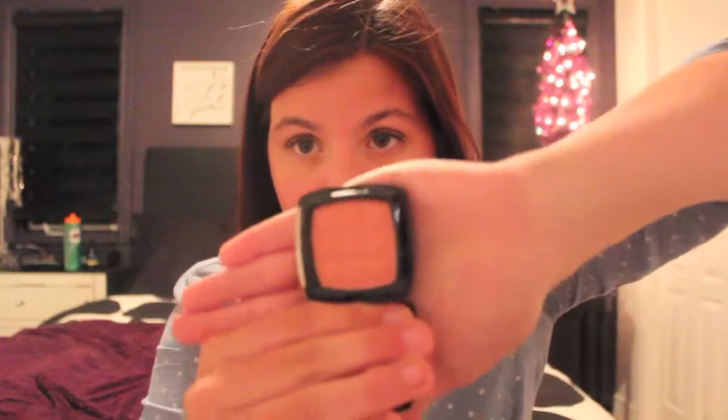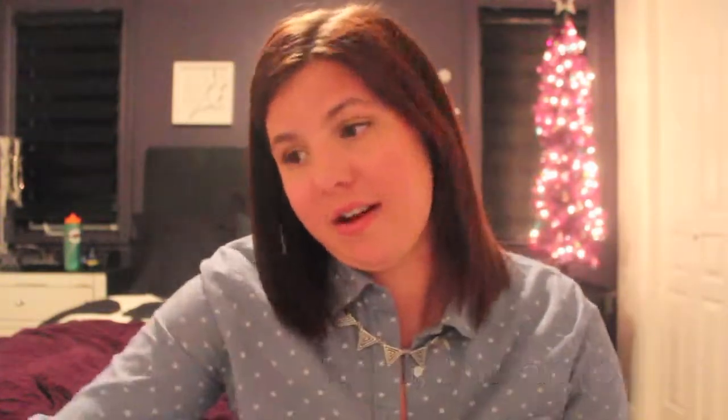NYX makes like the best drugstore makeup ever. This is my NYX blush in Mocha, which is just this really pretty pinky color. I absolutely love this blush — it's really blendable and pigmented but also looks super natural on your skin. I can wear this all throughout the year. I bought it in the summer before camp and I wore it every day. It is beautiful.